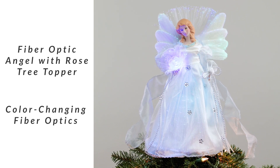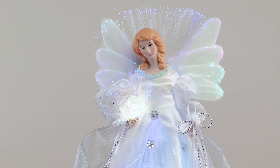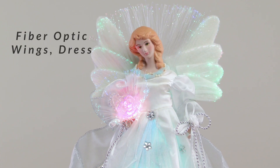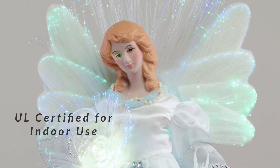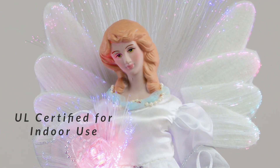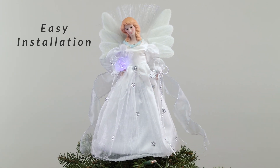Enhance your holiday decor with the stunning color-changing Angel Christmas Tree Topper. This elegant, one-sided angel is adorned in a beautiful white dress, embellished with false crystal flowers, faux pearls, silver trim, and beads. Her fiber optic wings, dress, and flower continuously change color, creating a mesmerizing display of multicolored lights.